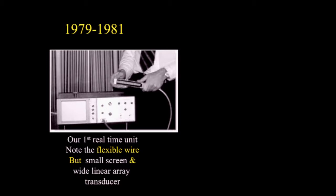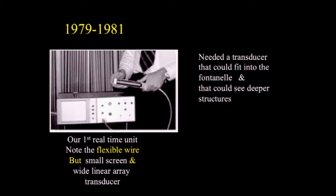Our first real-time unit looked very similar to what is shown here. Note the flexible wire, but very small screen and wide linear array transducer used. We needed a transducer that could fit into the fontanelle and that could see deeper structures.